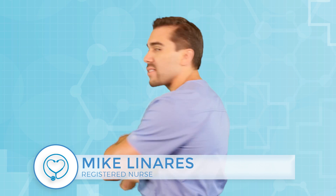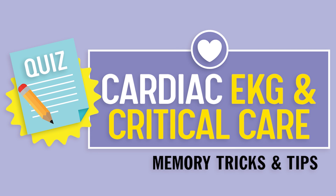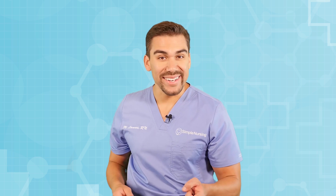Hey guys, Mike Linares here and welcome to SimpleNursing.com. Before we start today's video, please remember to access your free quiz and preview our cool new study guides — not here on YouTube, click the link right up here at any time during this video. Alright guys, let's begin.